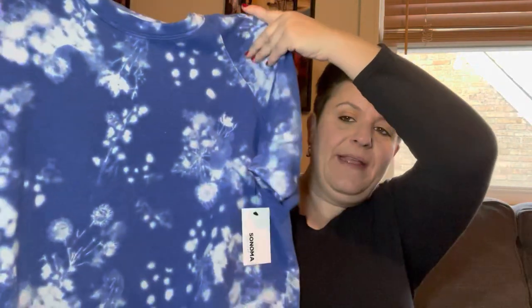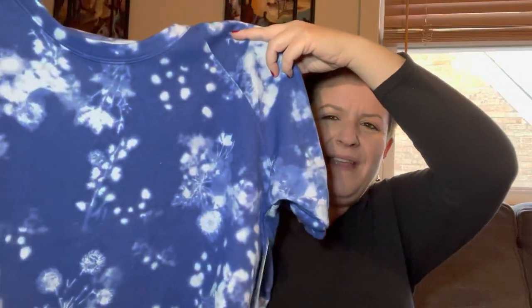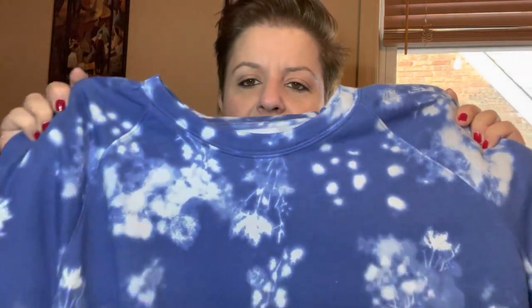I also picked up another short sleeve sweatshirt in this cool pattern. At first I thought it was batik or tie dye, but if you look closer it's almost like a photo negative of flowers — really unusual but very cute. It's all French Terry including the sleeve, with a slight puff sleeve and cuff on the end. I love blue. I paid $6 for this — retail was $30. Six bucks, thank you very much. I'm ready for spring!